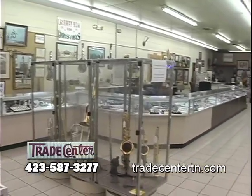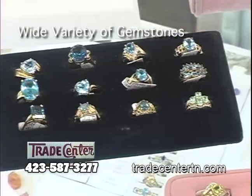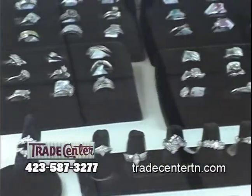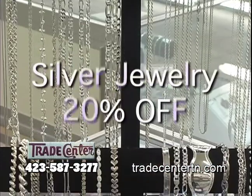You'll be surprised at what you'll find at the Trade Center. This holiday season, surprise the one you love with fabulous jewelry. Choose from a wide variety of gemstones. Captivate the eye with glamorous diamonds and 10 carat and 14 carat gold. And silver jewelry is always 20% off.